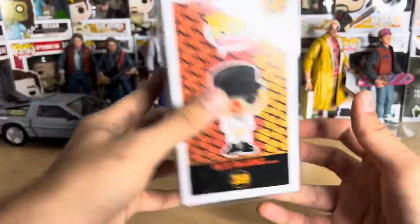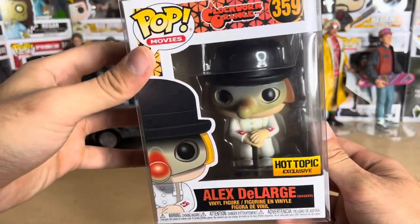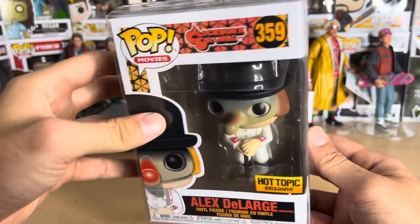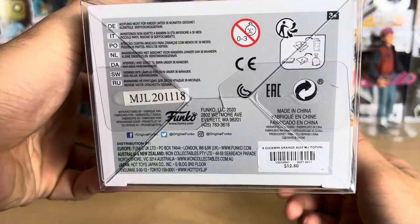I prefer the one with the mask, obviously — it's the one I bought. It's exclusive to Hot Topic. If you've never seen A Clockwork Orange, he's just a troubled youth — I'll leave it at that. And he dresses up causing hijinks everywhere with his droogs.